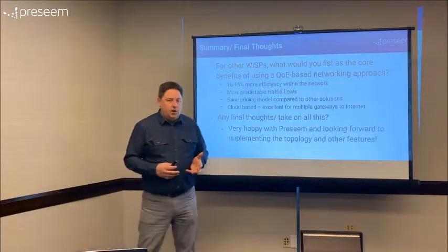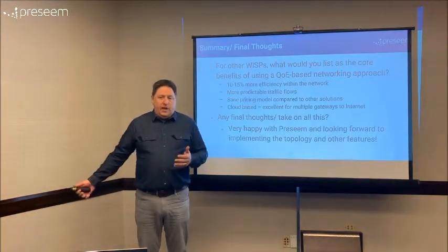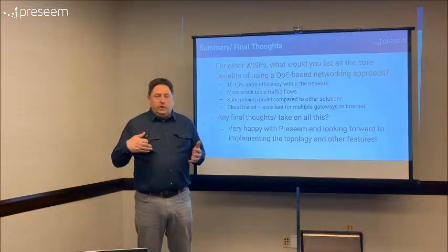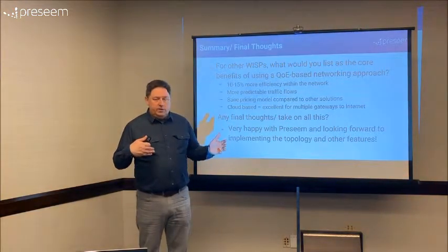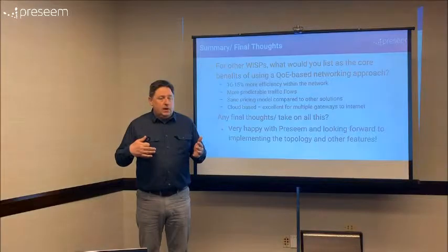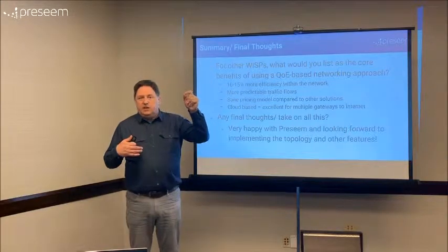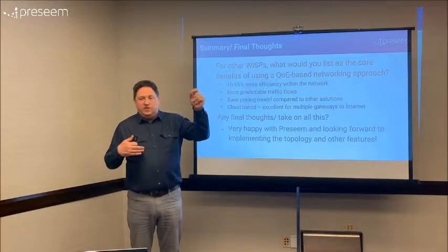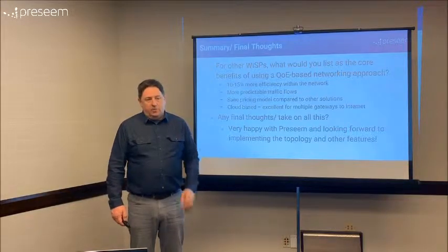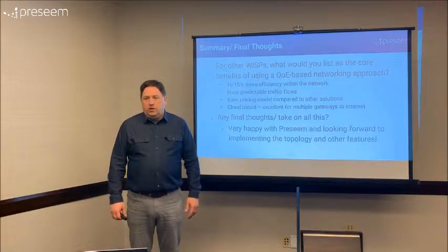To summarize: we've probably seen about 10 to 15 percent more capacity across our entire network. When you're doing the queuing out at the edge of the network, you don't have to do that queuing throughout your network. We've got towers that are five or six hops away from fiber — if we're doing the queuing at that end of the network, we've actually got five or six hops gaining 10 to 15 percent more efficiency. If a packet has to get dropped or queued, instead of going all the way through the network, it gets taken care of at the edge. Traffic flows are way more predictable.